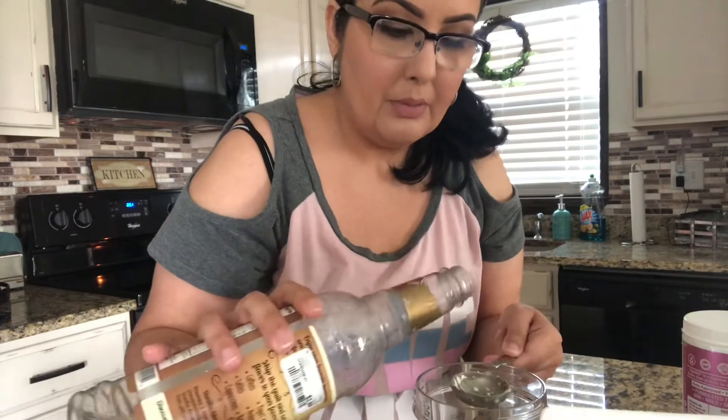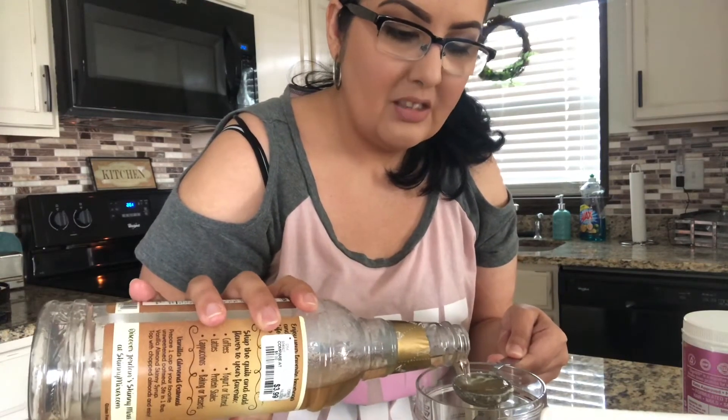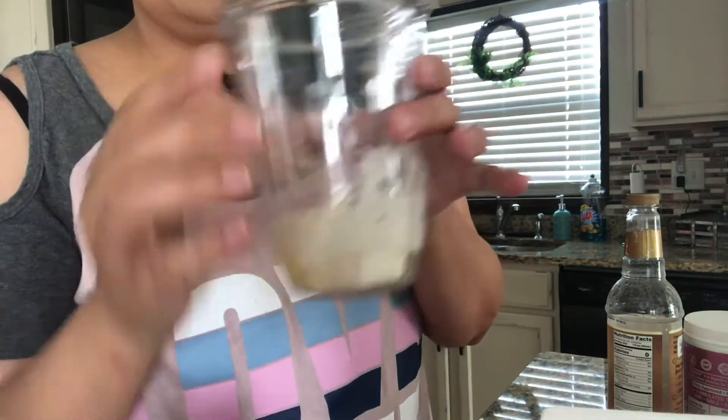And then I put one tablespoon of skinny syrup. Don't judge me for that, but I do — about one tablespoon. It just tastes so good. I've got everything in here. Doesn't look pretty, does it?